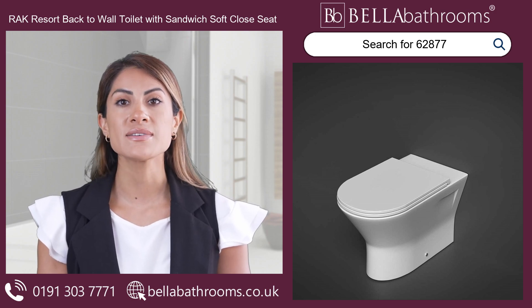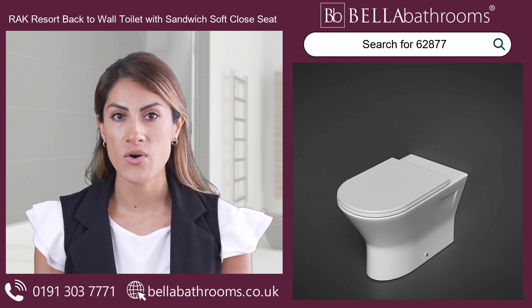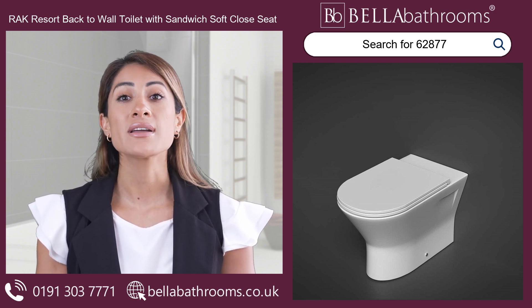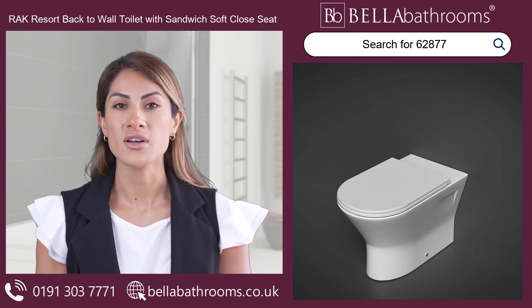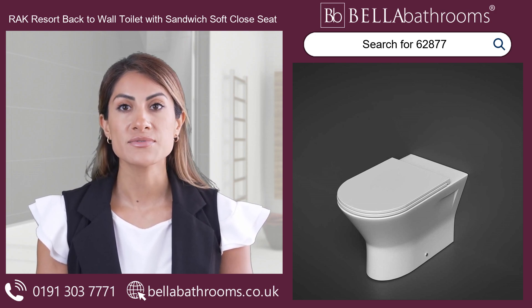Versatility is at the heart of this brilliant design. Whether you're placing it against the wall or incorporating it with a sleek WC unit, the RAK Resort toilet adapts effortlessly to your vision. Say farewell to those unsightly, bulky cisterns — this beauty maintains clean lines and a clutter-free look.